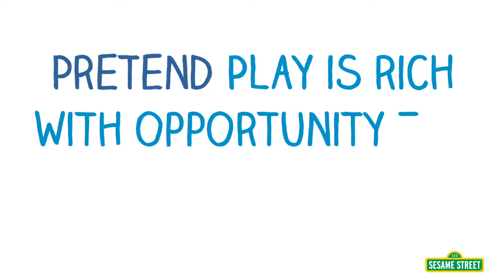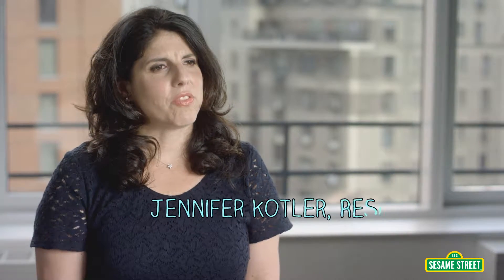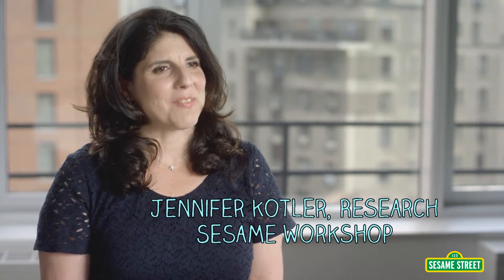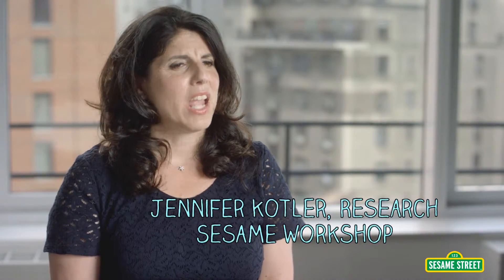Pretend play is rich with opportunity for math exploration. My name is Jennifer Kotler, and I'm the Vice President of Educational Research and Evaluation here at Sesame Workshop. I've been involved in the STEM project through initial material research, and I also tested content with educators for this course.